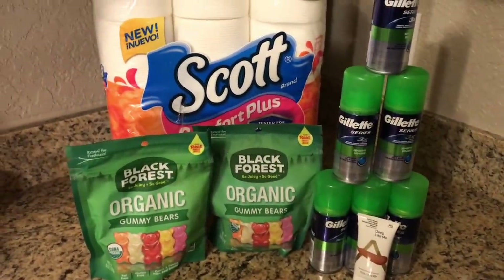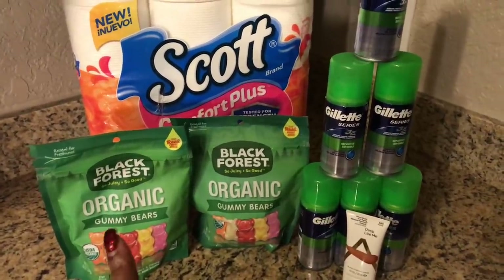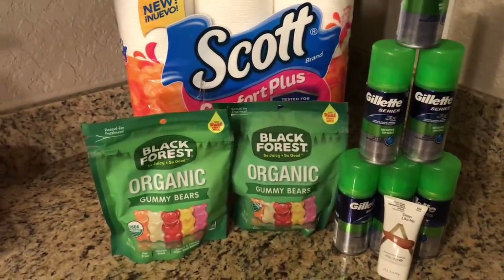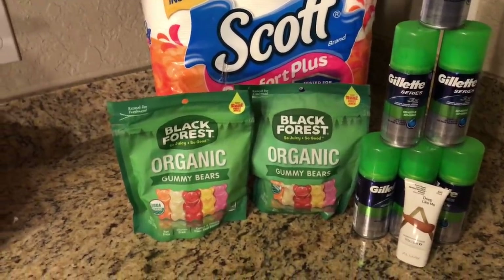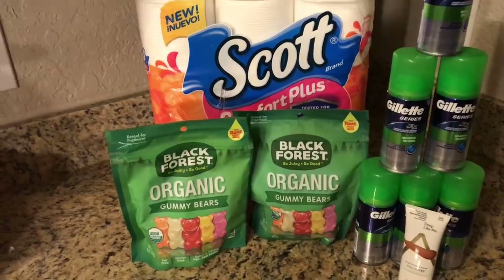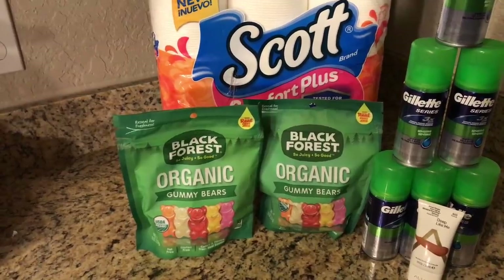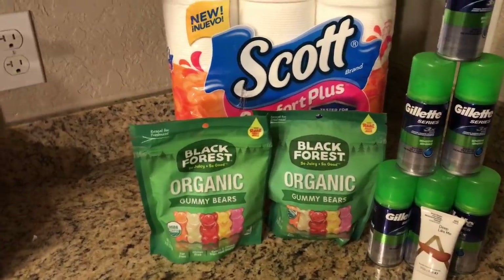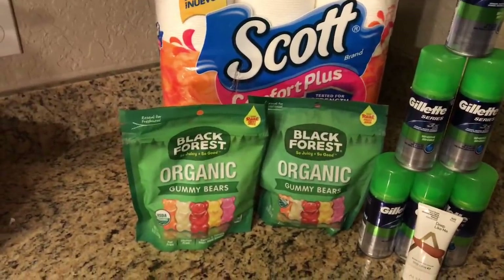Maximizers, I'm back home from Walgreens. I did go to two stores. I was on the hunt to do the Black Forest gummy deal — they are $1.99 on sale and when you buy one you're supposed to get a $1.99 register reward. When I went on Sunday I did not get my register reward; they gave me 2,000 points instead. I went back on Monday and did three transactions trying to get gummies. Every single time it didn't work. At a different store the manager just refunded me onto a gift card — three times it didn't work.